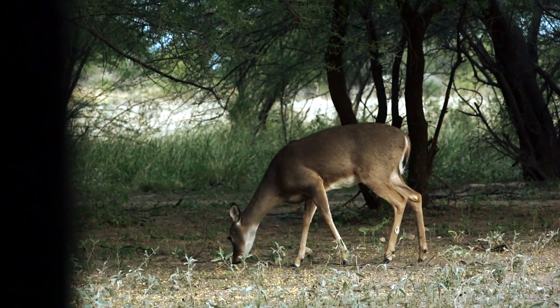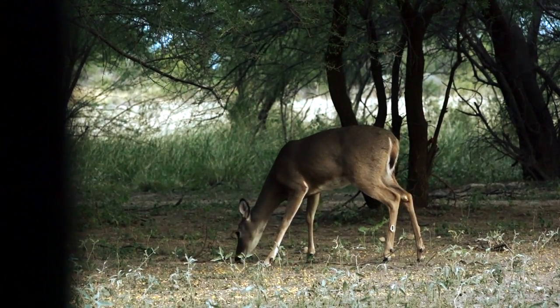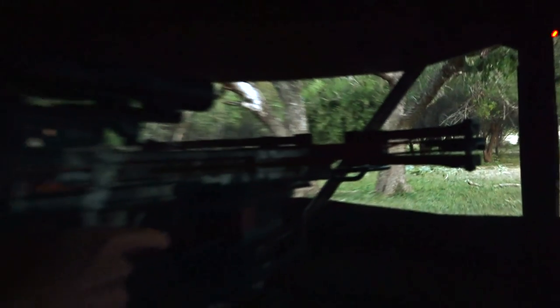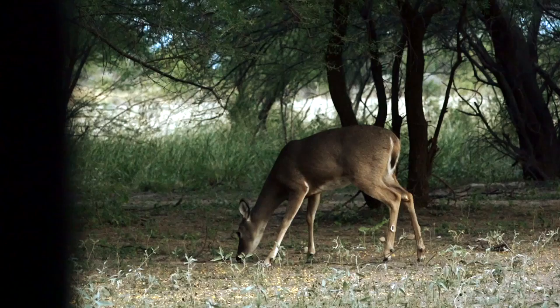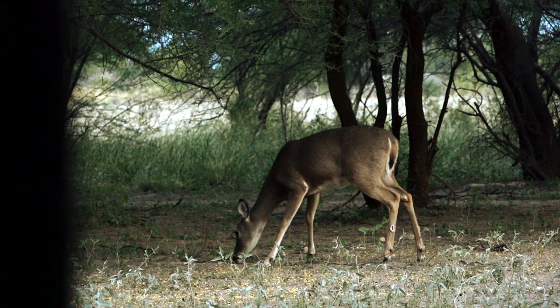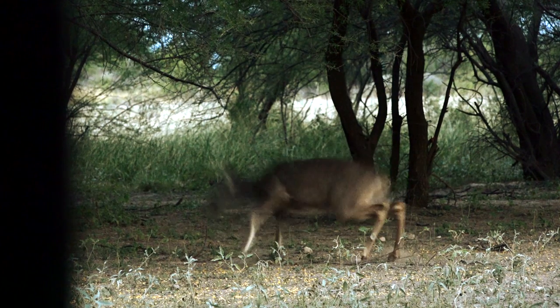At first I thought it might be a little bit back, but she was quartering pretty hard away from me. So it's a good shot, we think. The video confirms what we thought, so we're going to give it some time here — about a half hour, 45 minutes — maybe head back to camp just to make sure, just to be absolutely certain this morning. Good shot, hopefully, and hopefully easy tracking and easy recovery.